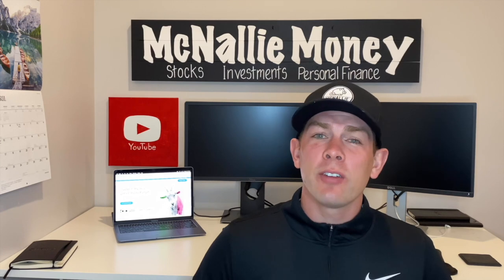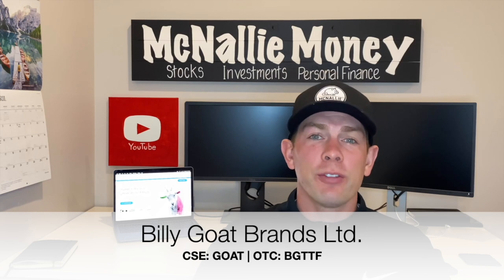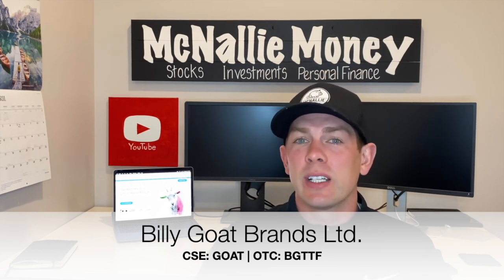Hey guys, welcome or welcome back to the channel McNally Money, home of all things stock, investment and personal finance related. For today's video, we've got a super exciting one — we're going to be covering a brand new penny stock to the channel. The company name is Billy Goat Brands, and they offer exposure to a wide variety of different food and beverage related companies.